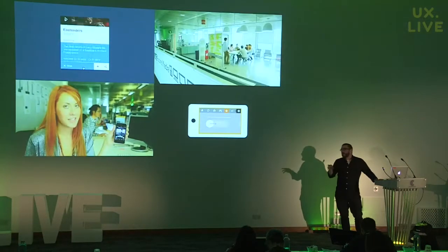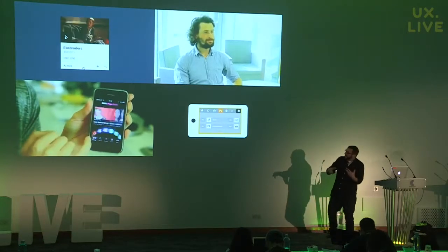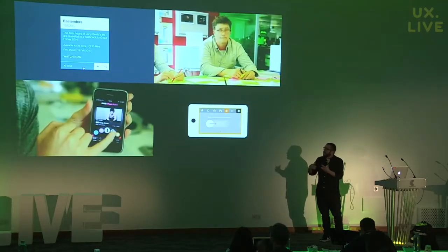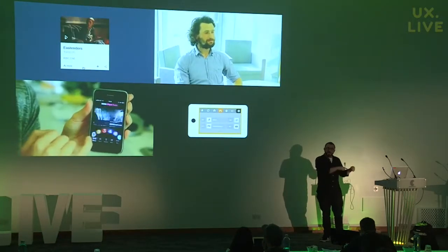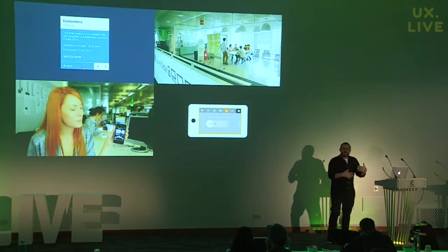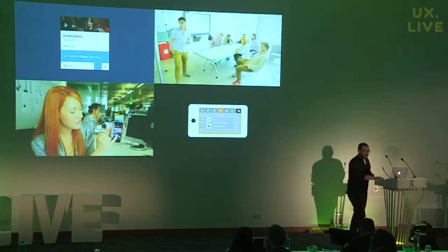On our website we have a number of really fun explainer films that help tell the story of our work in a slightly less dry way. I've got a brand new film that's just about to be published next week — nobody has seen this yet. I just took delivery of it and it's about our human-centered design research practice. It's only three minutes long.